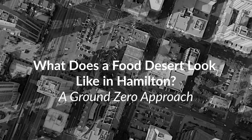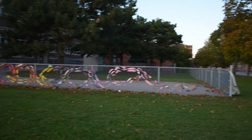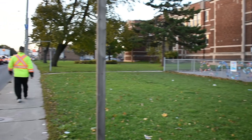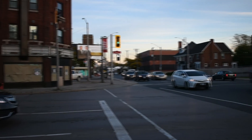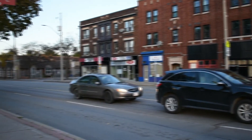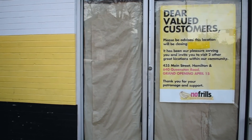What does a food desert look like in Hamilton? A ground zero approach. Food and accessibility in East Hamilton was a growing topic, evident with the construction of the Midwestern urban farm and a community garden on Barton Street. However, despite the implementation of these solutions from 2014 to 2016, food desert concerns raised by the city's residents in 2017 with the closure of No Frills were not mitigated.